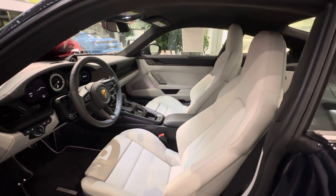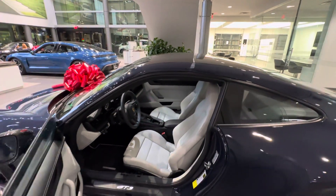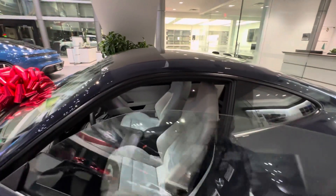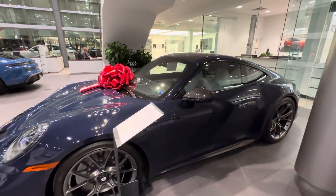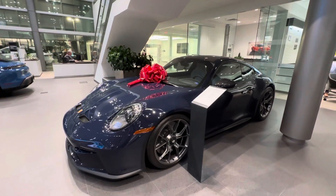A beautiful low-mileage car — paint-to-sample stick shift, Meerblau Dark Sea Blue with the black-and-chalk interior. Beautiful specification. Once again my name is Alexander, Porsche certified sales professional at Porsche West Palm Beach. Keep sharing the Porsche passion — please contact me directly via mobile phone or email if this specific Porsche is of interest to you.